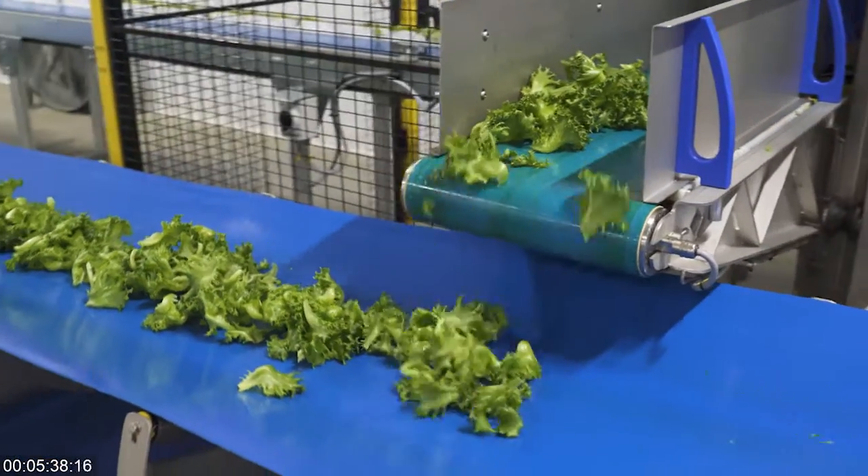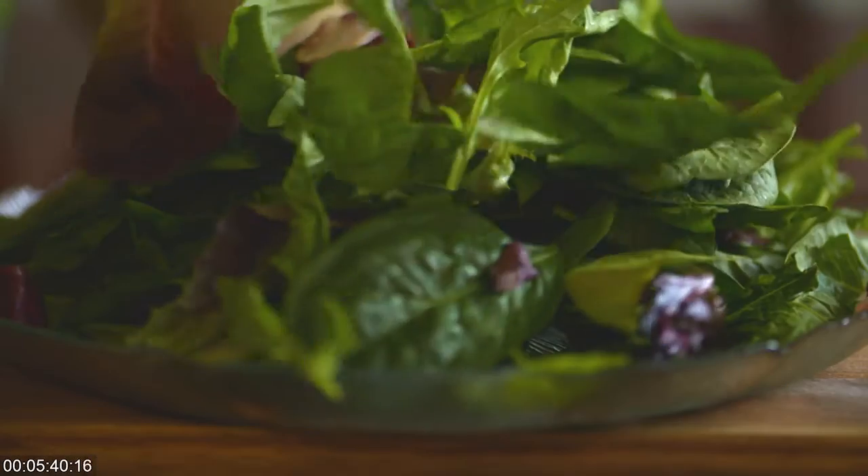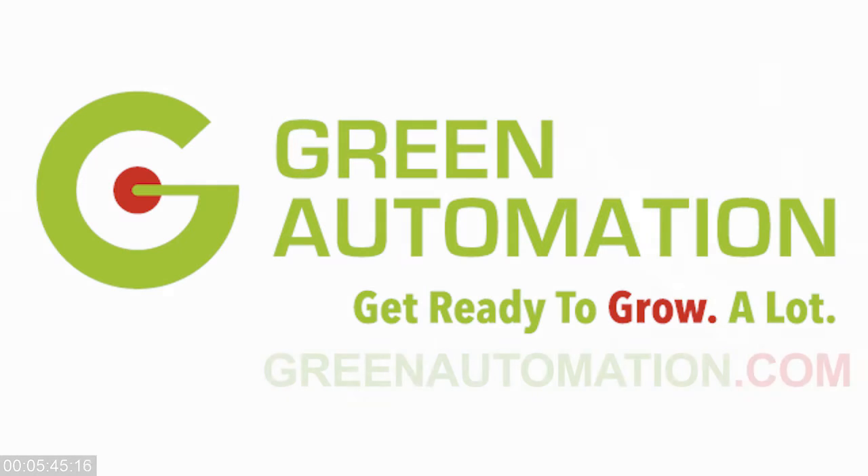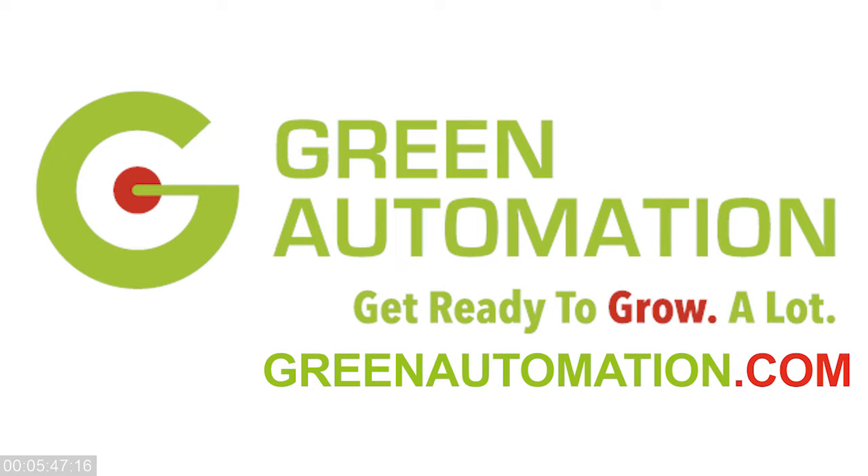Learn more today about Green Automation, making fresh, sustainable, and locally grown leafy greens the new normal. For more information, visit greenautomation.com.